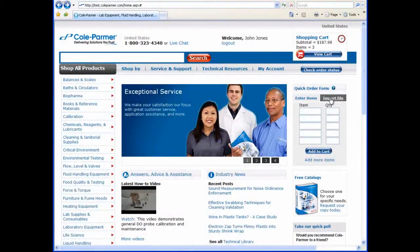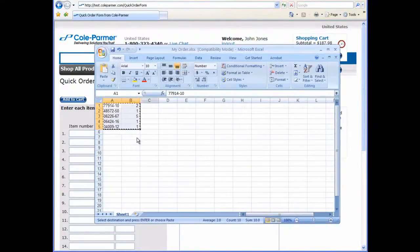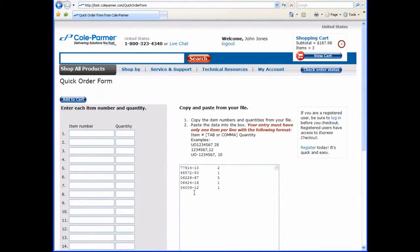For even quicker ordering, you can import data from an Excel file. Simply copy and paste and you're on your way to a speedy checkout.